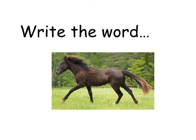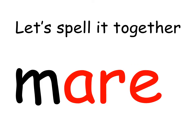Did you know the name we use to describe a full-grown female horse past its first birthday is called an 'air' word? It is a mare. Write the word 'mare'. Let's spell it together. Mare. M-are. Mare.